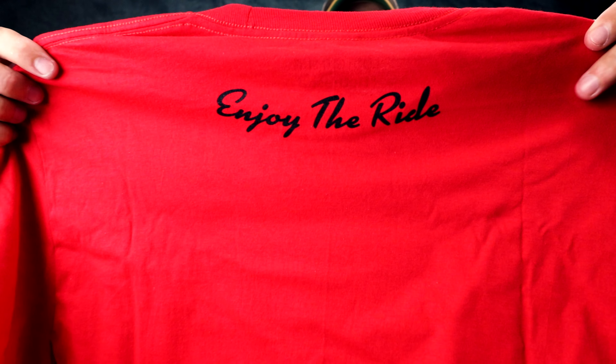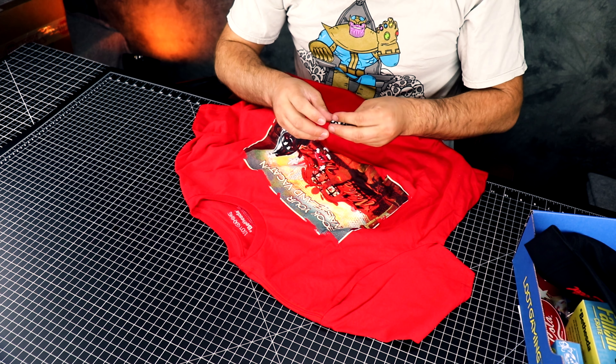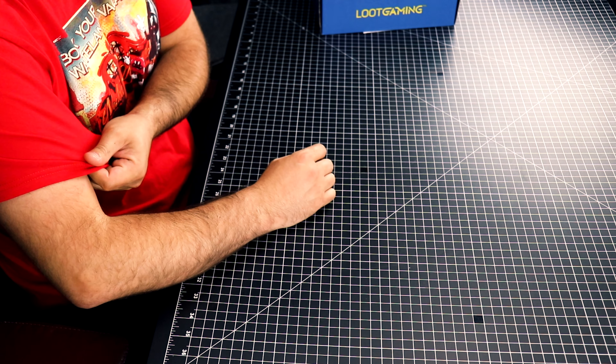Here's the back — this is a Loot Crate exclusive. Let me take the tag off and try the t-shirt on. Looks nice, I like the color, really like the red. The design is pretty sweet too. The t-shirt itself is very soft and light. The print is kind of rubbery but not heavy — really light, you can barely feel it, but noticeable. Overall it's a nice t-shirt, I like it.